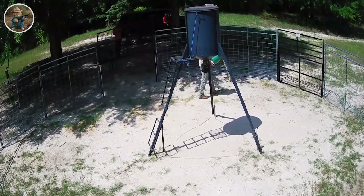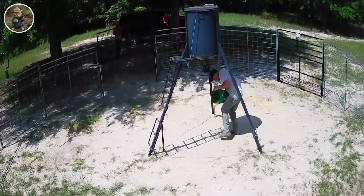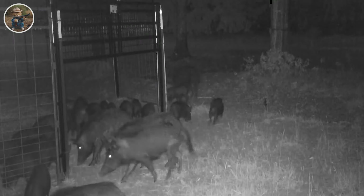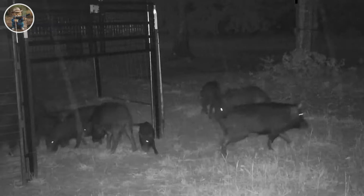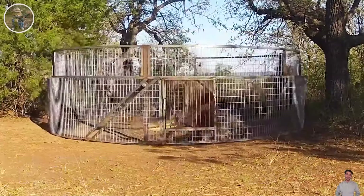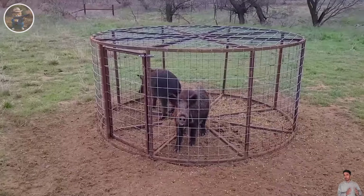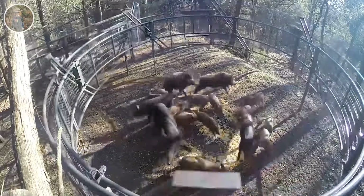Setting traps out of sight of wild boars is an important step to increase your chances of catching them, as they often have a habit of protecting themselves and hiding when eating. Using the right bait is considered an art, especially when choosing food that wild boars prefer. Placing traps at the right height to avoid situations where they can jump over the trap is also an important technical aspect.